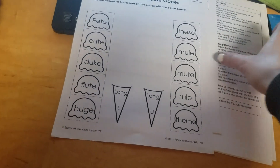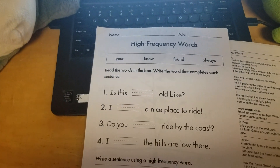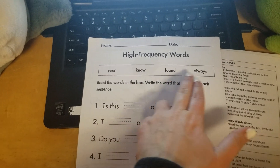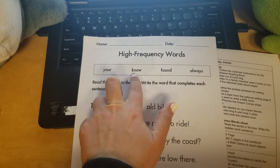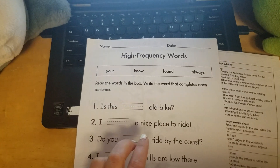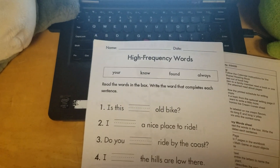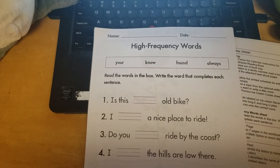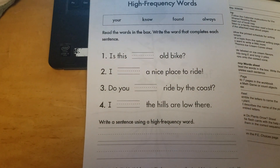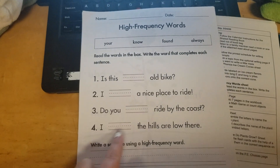You also have a high-frequency word sheet. The words are: your, no, found, always. Remember, the word 'no' has a digraph at the beginning, K-N. That K is silent because a digraph is two sounds put together to make one new sound. The directions say: read the words in the box, write the word that completes each sentence. You're going to use those words to fill in the blanks to complete the sentences.